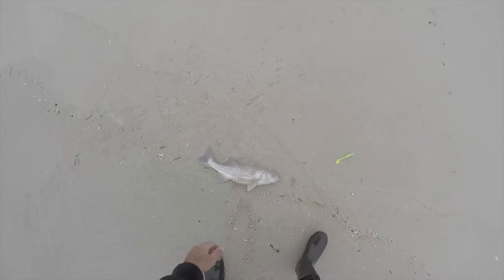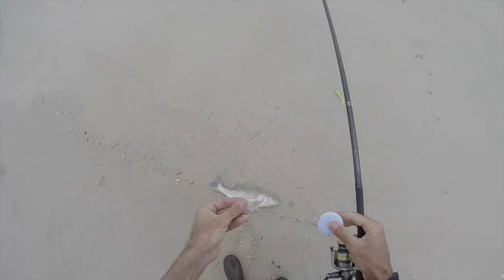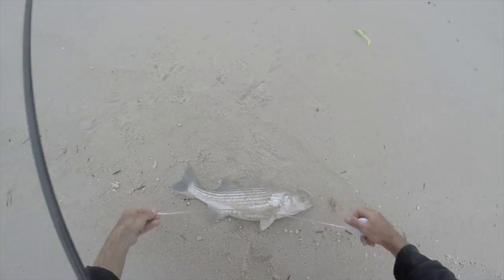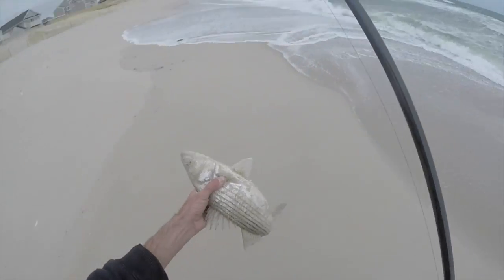He's not very big, but first fish is always the hardest, so pretty psyched to get one. Hopefully they get bigger from here. Let's do a quick measurement — 20-inch bass. Very tough to handle these bass — so many spikes, gill plates, spines.